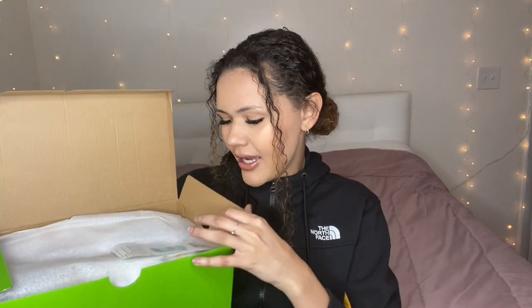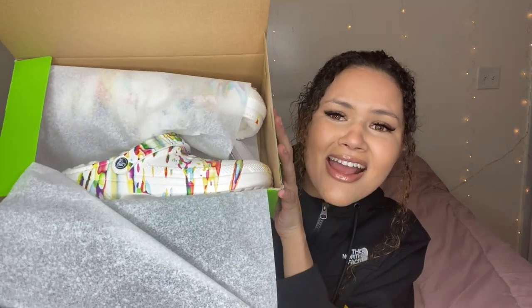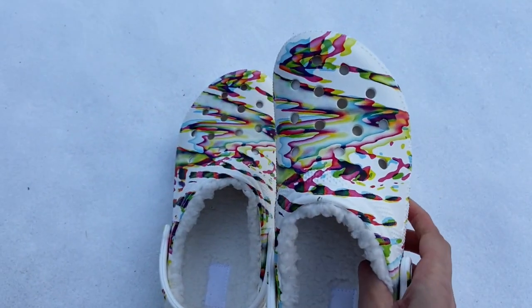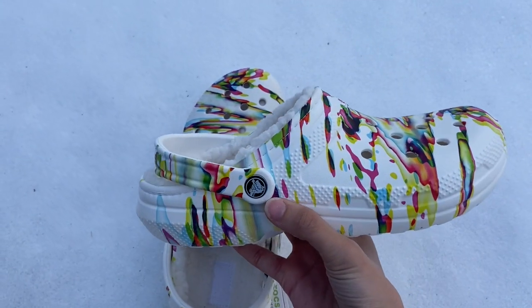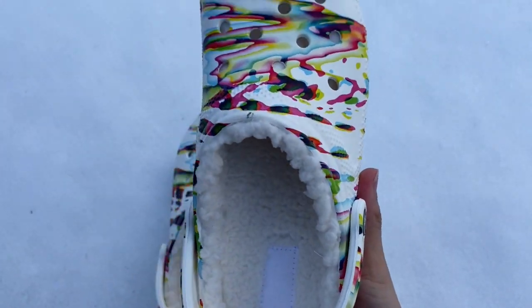So this is what the box looks like — we have my receipt on top, and then we have this little thing that says 'Handpicked by Brit.' Thanks, Brit! Oh my goodness, do you guys see those? They're so fire! Oh my God, these are so fire. They look freaking long as hell.